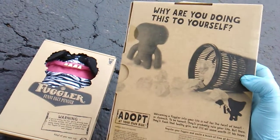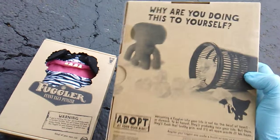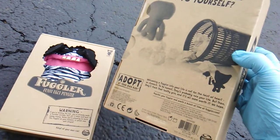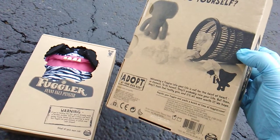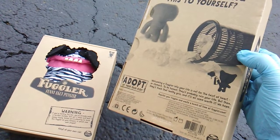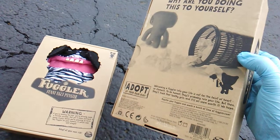Reading from the box: 'Welcoming a Fugler into your life is not for the faint of heart, or stomach to be honest. They'll probably ruin your life, but then they'll flash that toothy grin and it'll all seem worth it. We hope.'